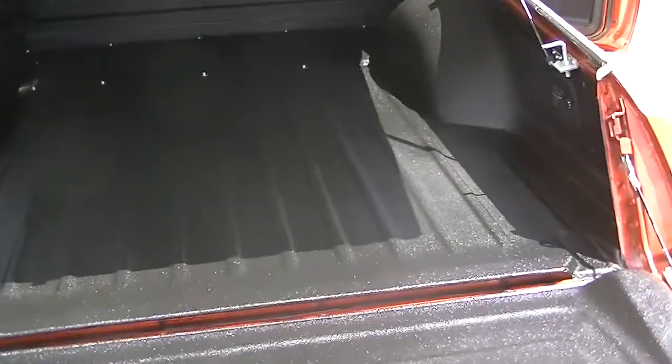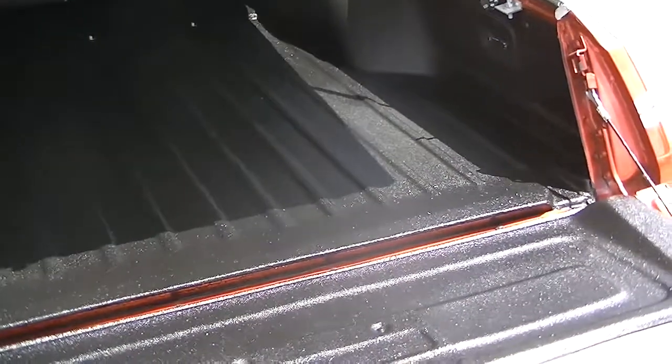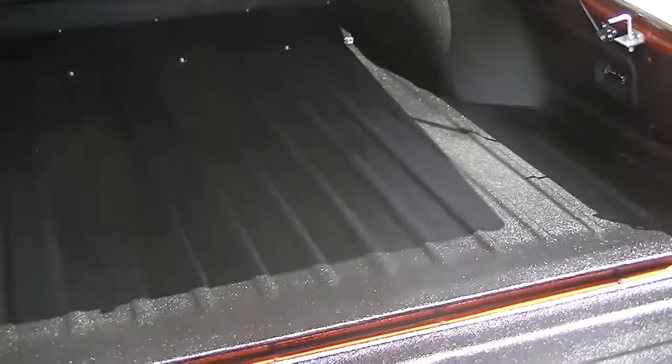Look at how beautiful this rear trunk area, bed area looks — it's all been Rhino lined, very, very clean. This is a new tonneau cover; you can see all the brace work and everything, it's in really good shape.